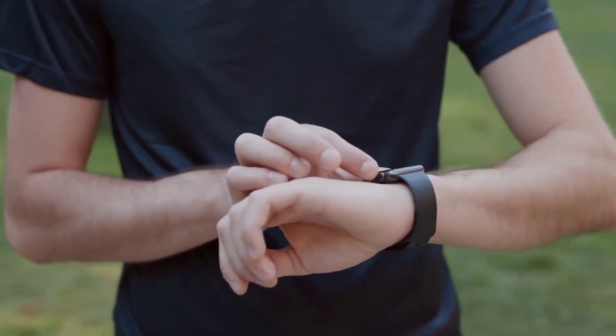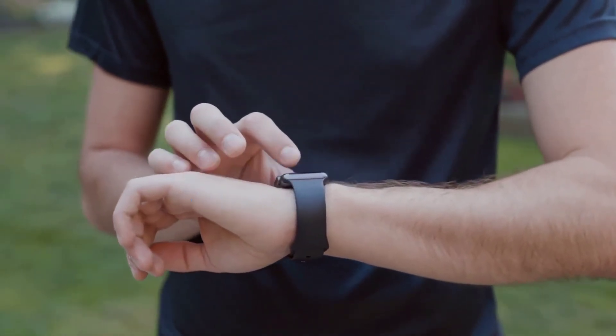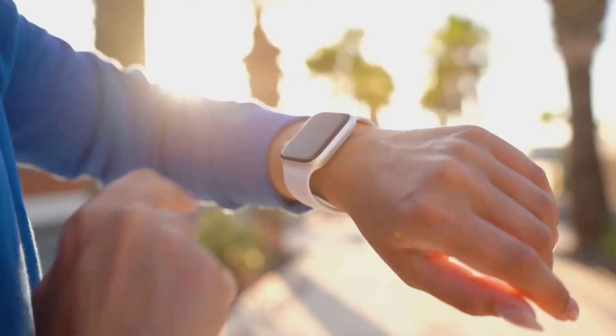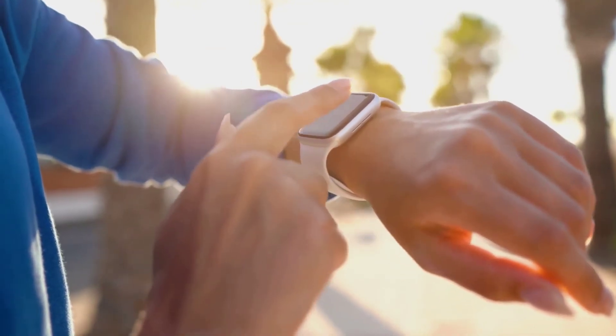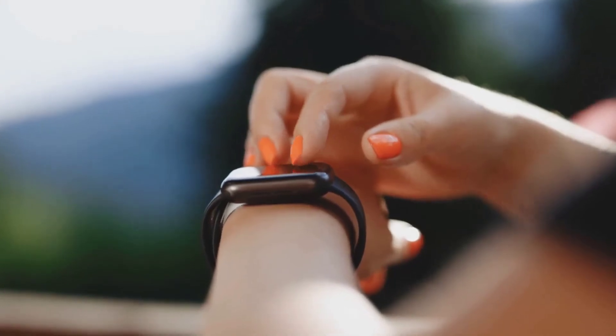Buyer's Guide — Battery Life. Most of Garmin's watches have excellent battery life, but some are better than others. For example, the Forerunner 945 will last for 14 days in smartwatch mode and 36 hours in GPS mode, while the Fenix 6 will last up to 20 days in expedition GPS mode. If you plan to spend extended periods of time outdoors, choose your watch accordingly.